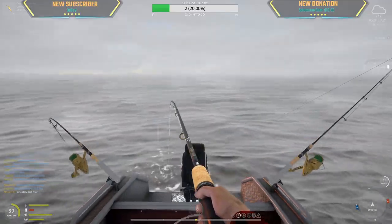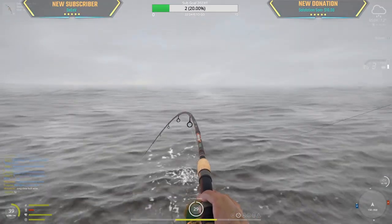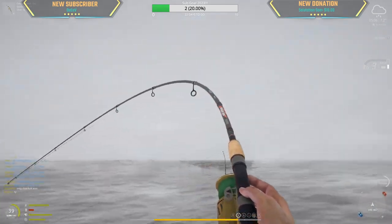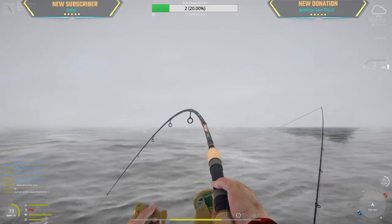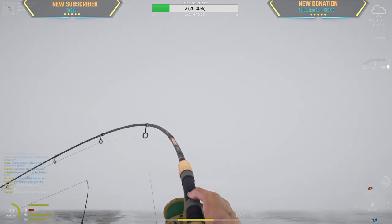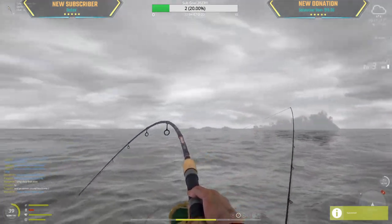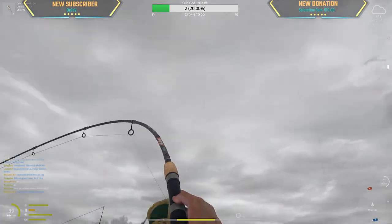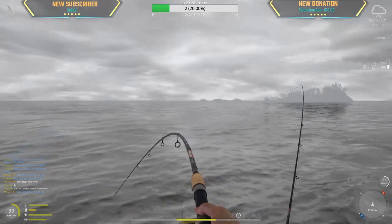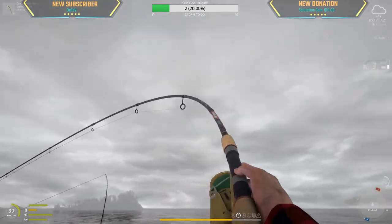There we go, we got something. How many kg? Uh-oh — fog disappeared. 15 kg guys! Fogster with a 22.5 kg mirror ghost carp. Damn, that's a lot of ghosts coming out today.